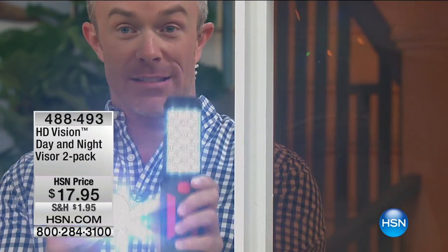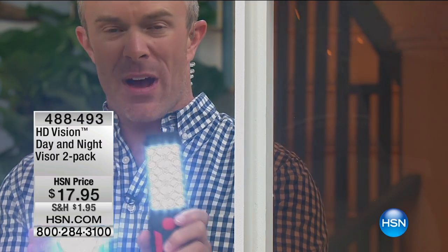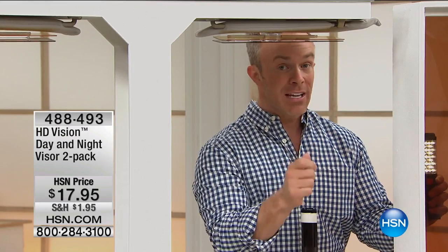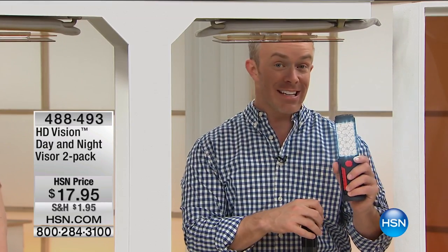Another great example — brighter headlights. Look at this one. Look how you can count the bulbs. You look away, it's blinding, it's a halo effect. Not when you have that HD Vision lens. And more importantly, this lens is not blocking your view — it's enhancing your view.